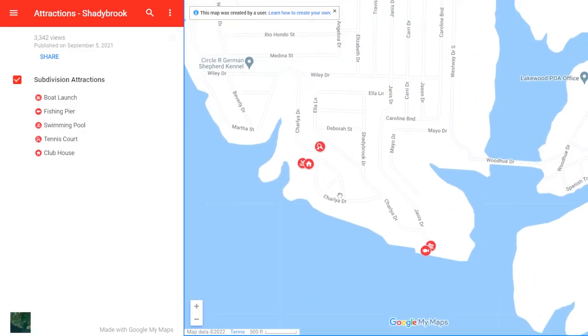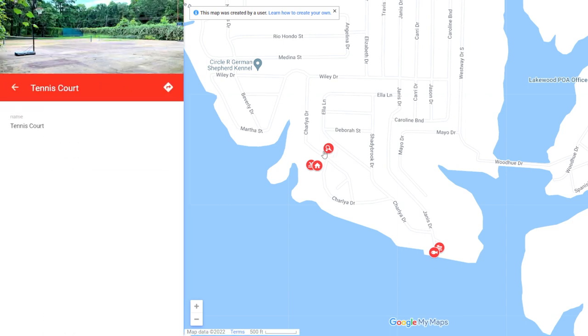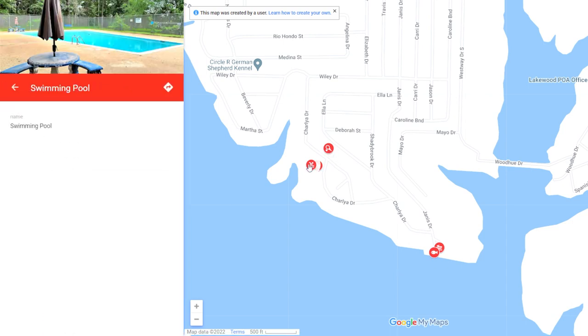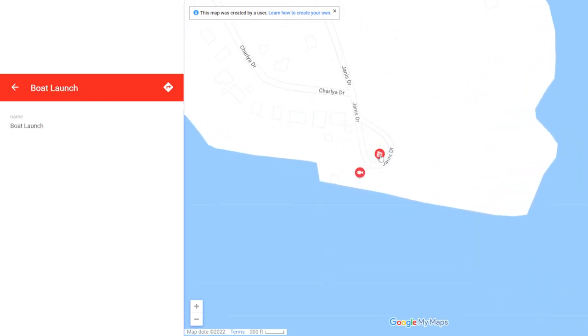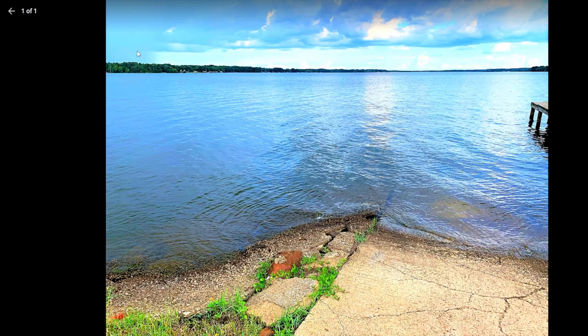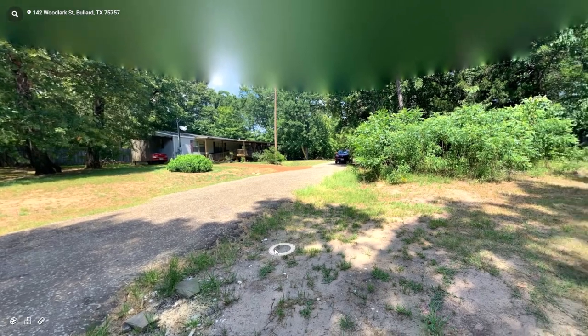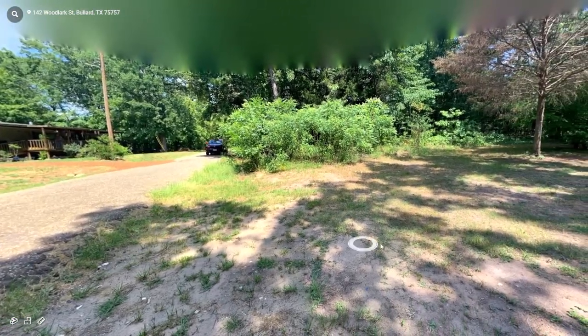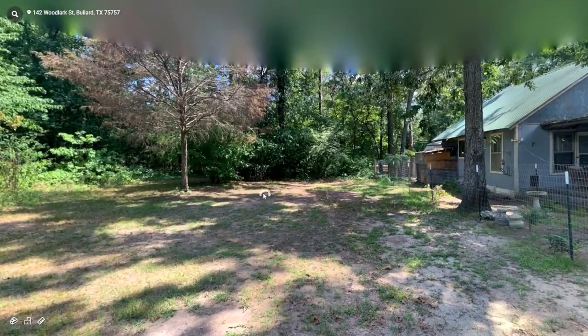Now let's take a look at the amenities interactive map. Here you can see some great amenities you'll have access to, such as tennis and basketball courts, as well as a great pool. Just down the street, you'll see the private boat ramp and fishing pier, perfect for getting onto Lake Palestine. And if you want to get a feel for exactly what the property looks like, you can check out our interactive 3D scans of the property. You can find these interactive maps at the listing on our website.